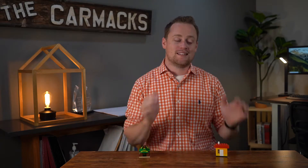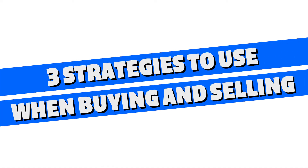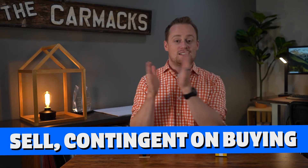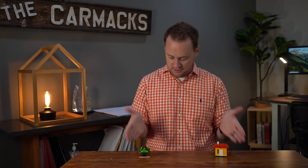Here are three strategies I use to help clients buy and sell a home together in Minnesota. Strategy number one: we're going to sell your property contingent upon buying another one. Steve and I put together these fancy Legos to help demonstrate the point.